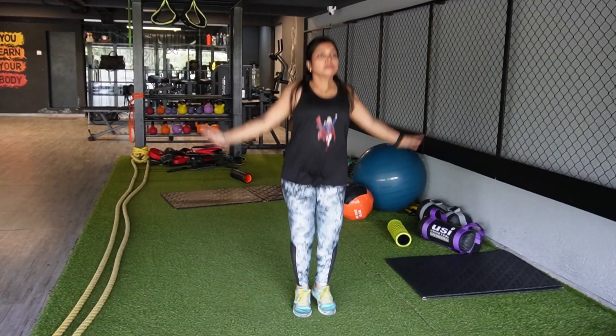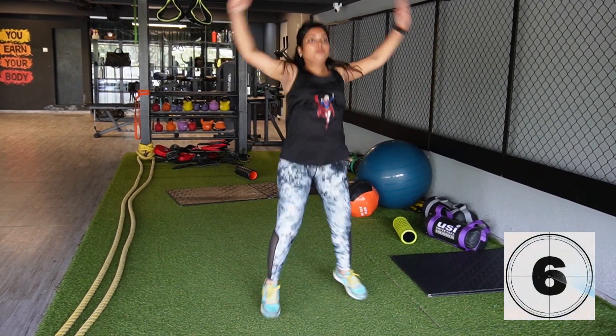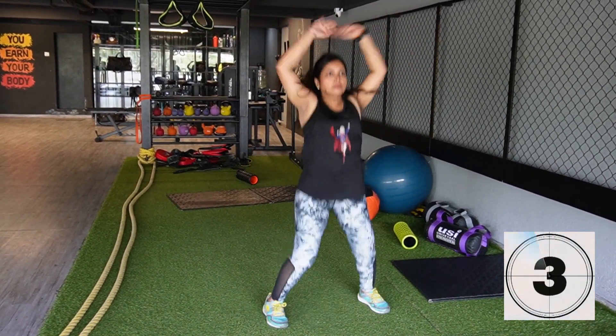Jumping jacks exercise: improve cardiovascular fitness, improve mobility, burn calories. Perform 10 to 15 repetitions.